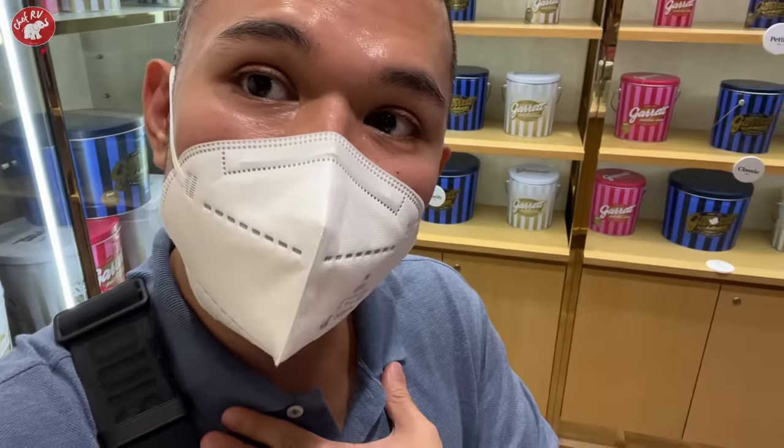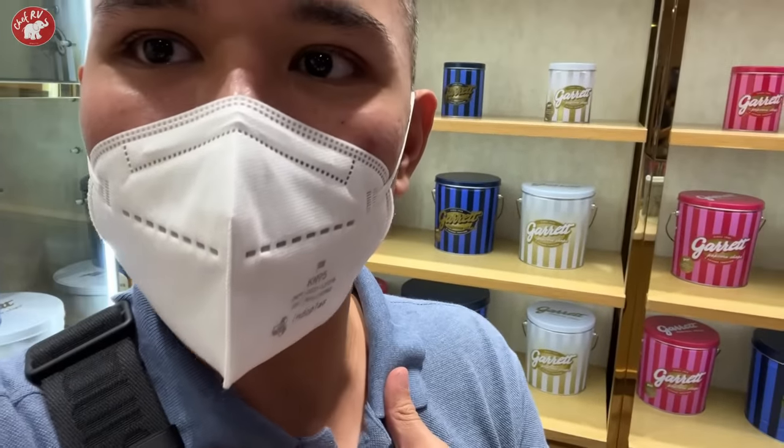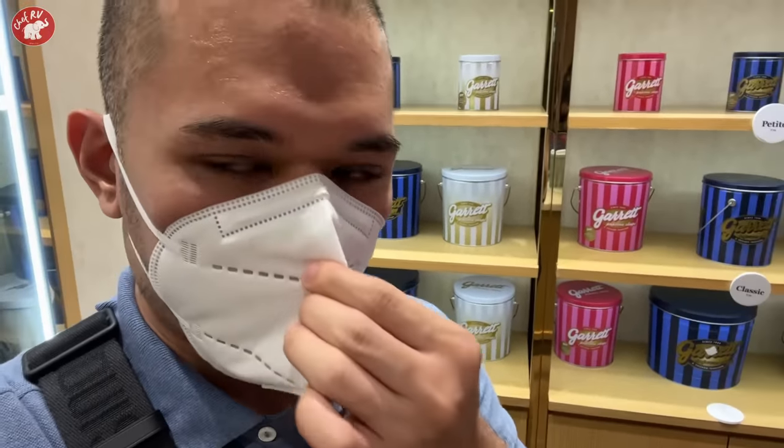We are buying some pasalubong, and we're buying popcorn — our favorite that we used to buy in Chicago. Medyo mahal yan lang, kasi siyempre imported pa daw ang ingredients from the US. Pero nakain sa bahay while Netflix.